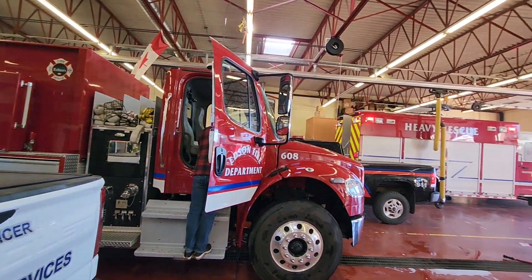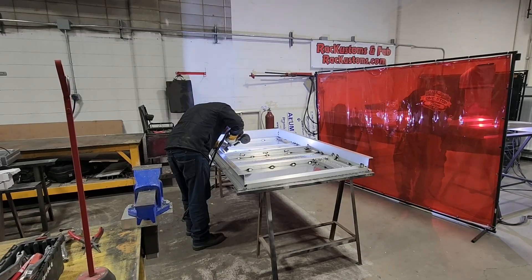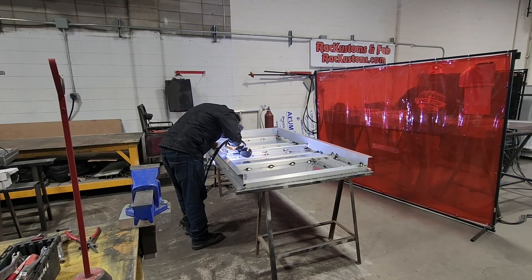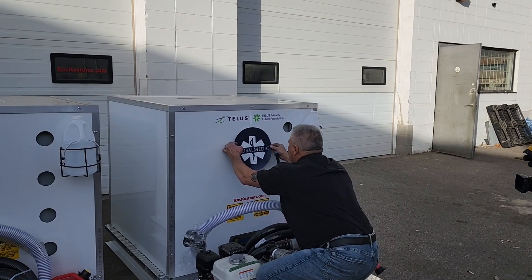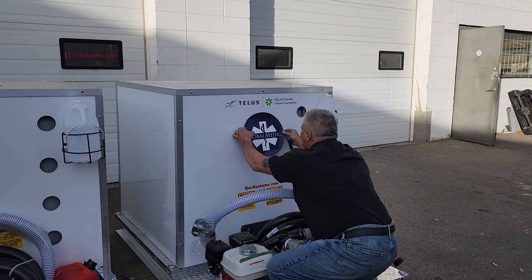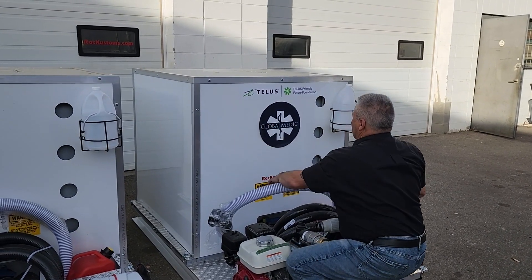So with the help of companies and the public and donations, we actually employed people in Edmonton at RAC Customs to make these skid units and then donated them out to fire departments and municipalities and communities and got more firefighters out to the front line to get those fires out.